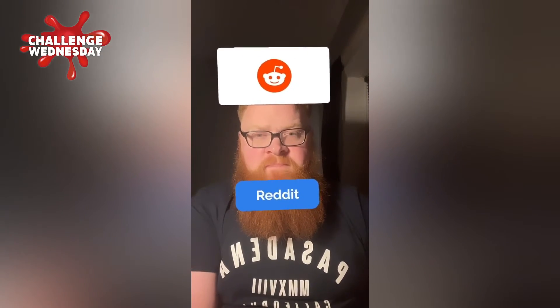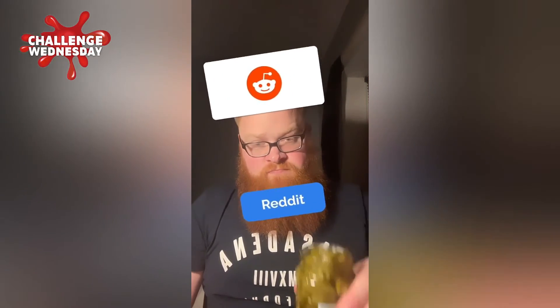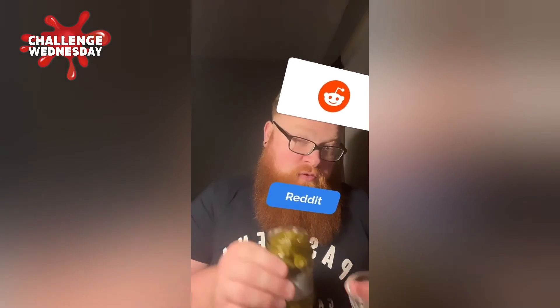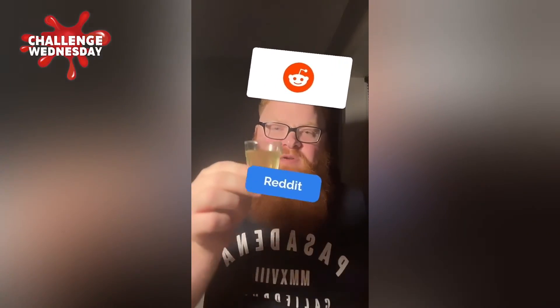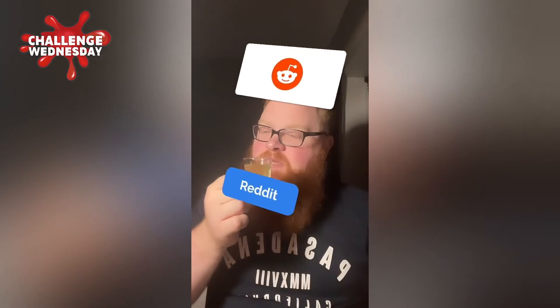Don't know, not seeing that one. The jalapenos are open — shall I just do the juice? Here we go then, jalapeno juice. Let's not say it's really nice, but let's get it down.